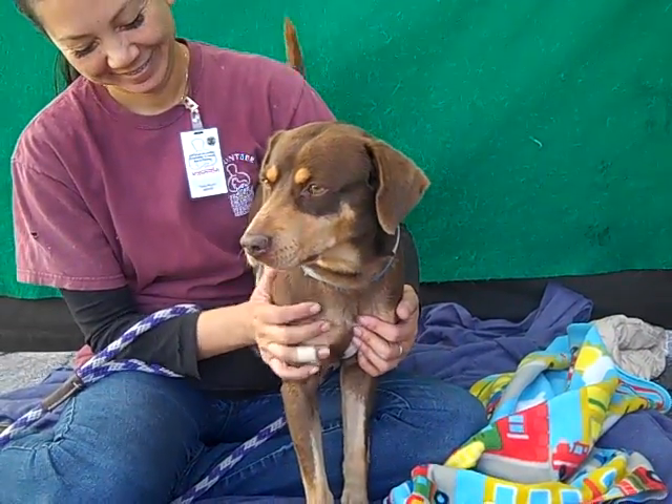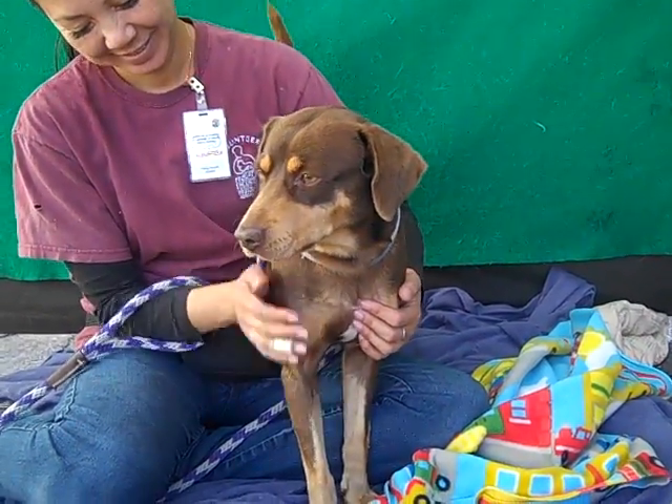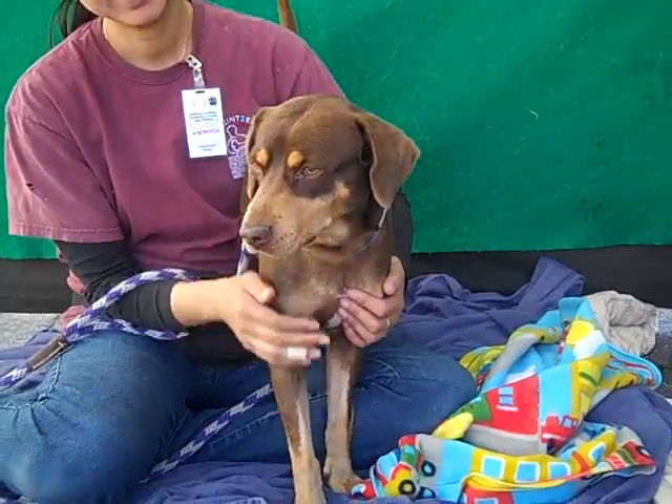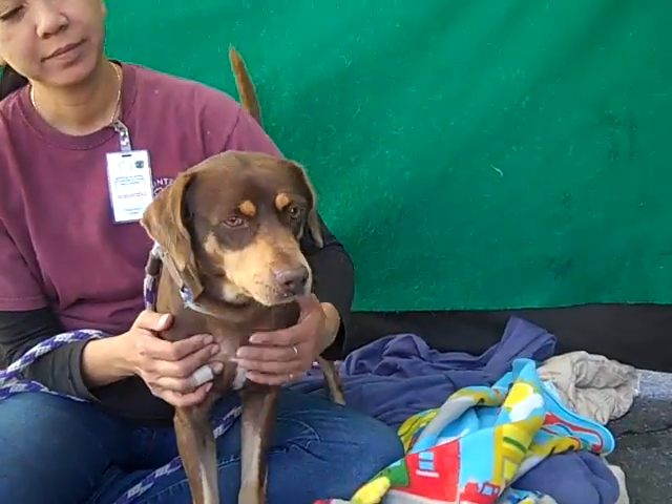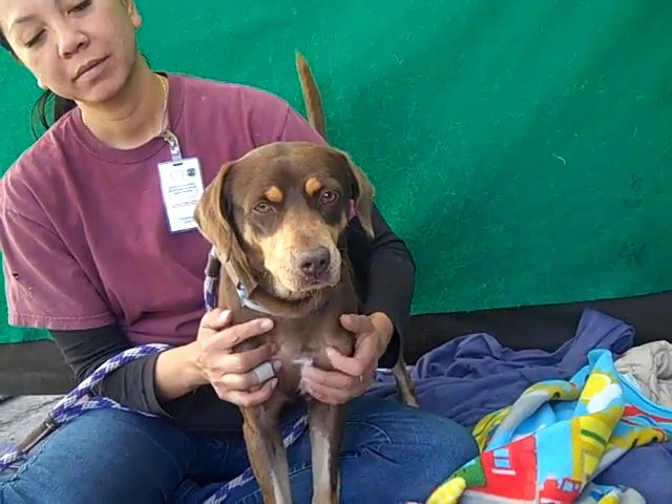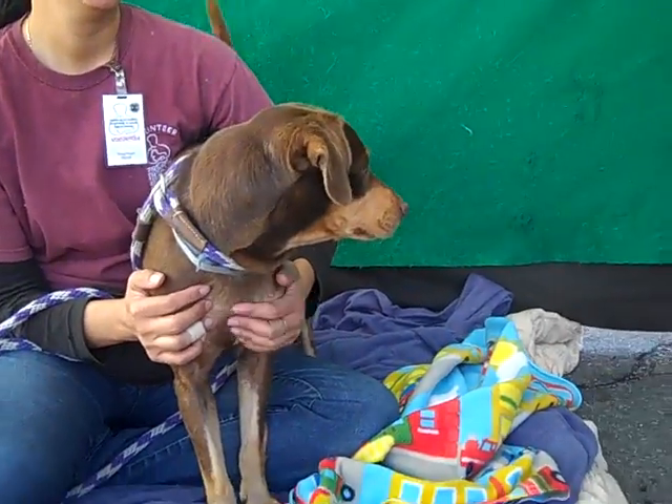I have a gorgeous boy for you here. Look at this guy. His name is Homer and Homer's ID number is A4781959. Homer is a beagle mix, probably with something else. We don't know what else, but he's definitely got some beagle in him.